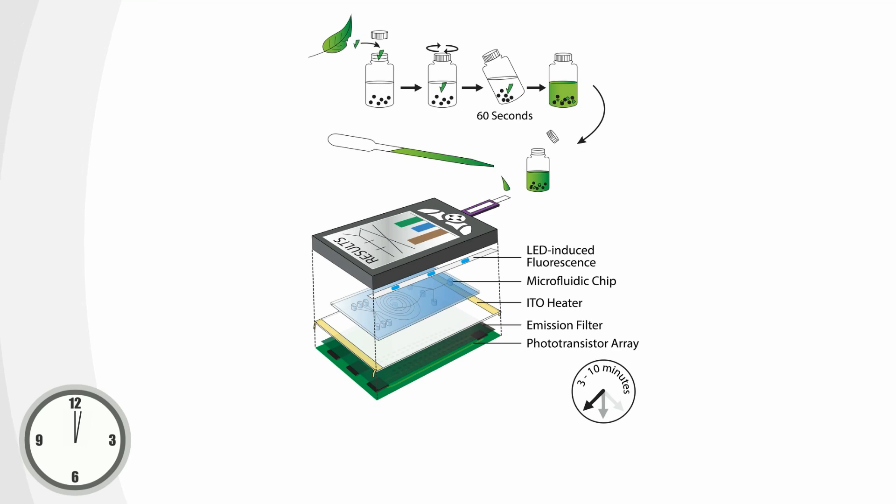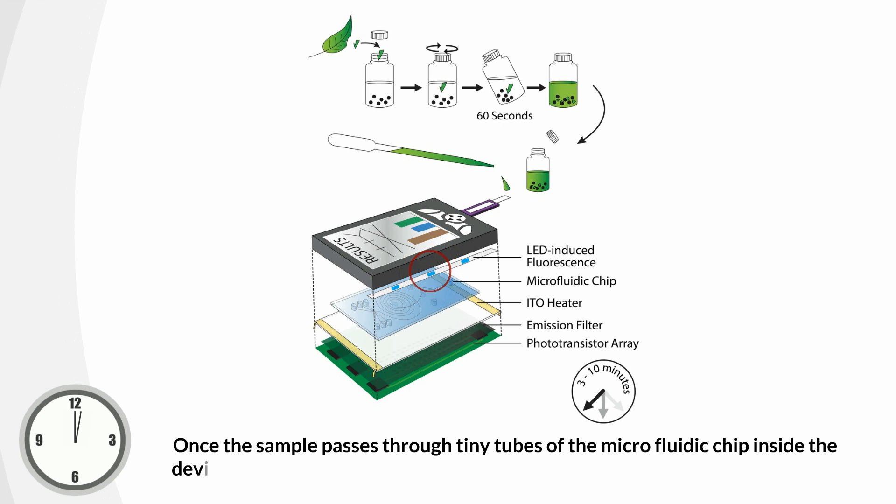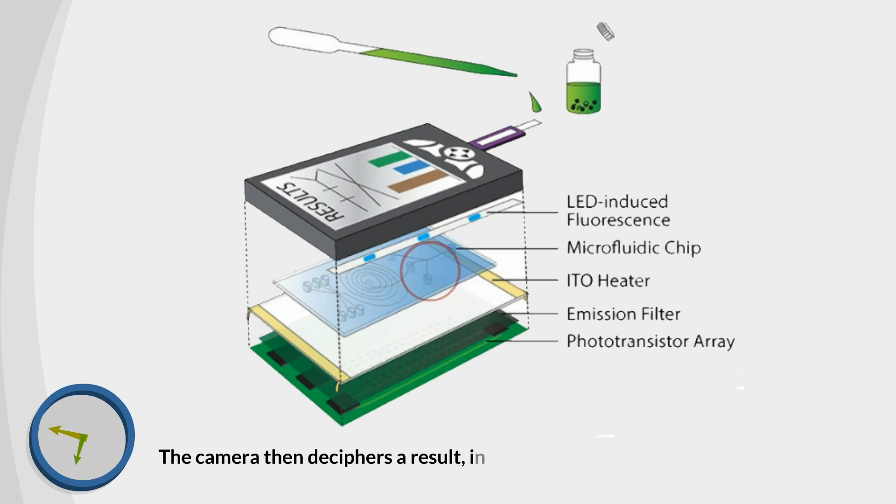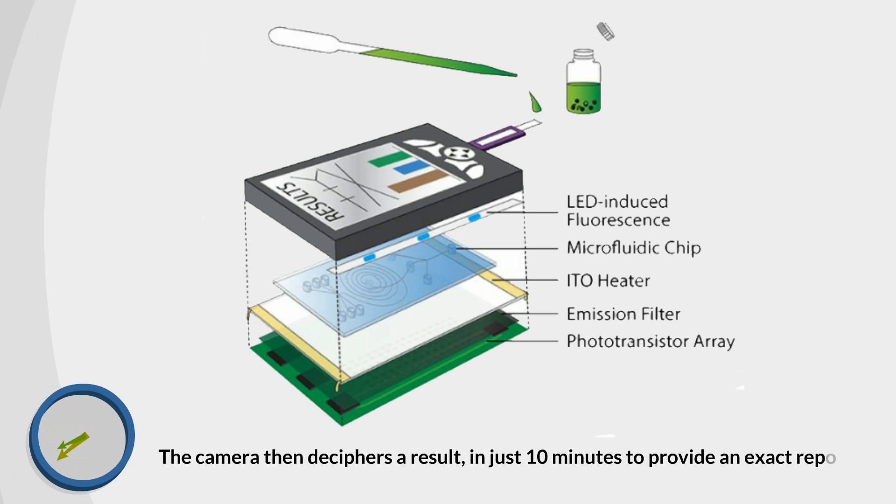All you need to do is take a small amount of the suspected food item, liquify it, and put it in our food tool for the allergen test. Once the sample passes through tiny tubes of the microfluidic chip inside the device, it's exposed to a beam of light from an LED source which is monitored through an inbuilt camera. The camera then deciphers a result in just 10 minutes to provide an exact report of all the allergens present in the sample.